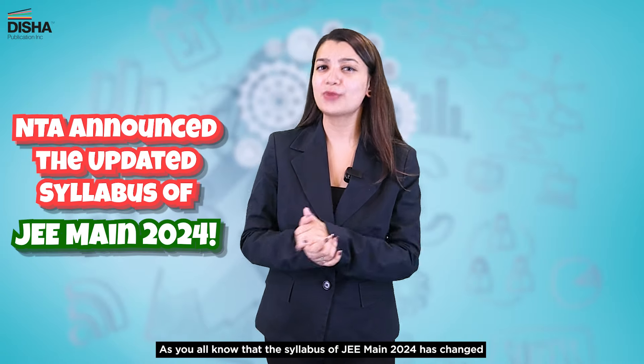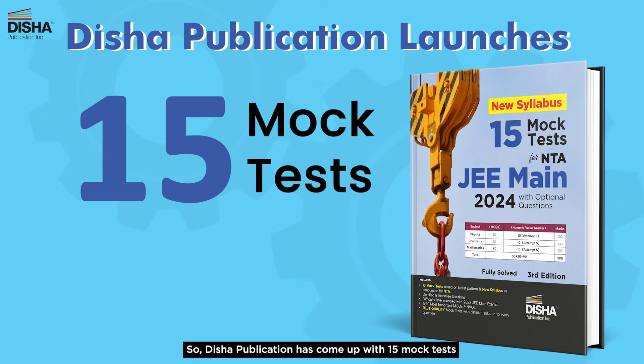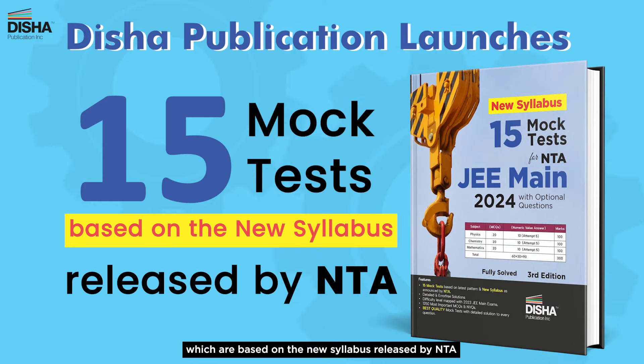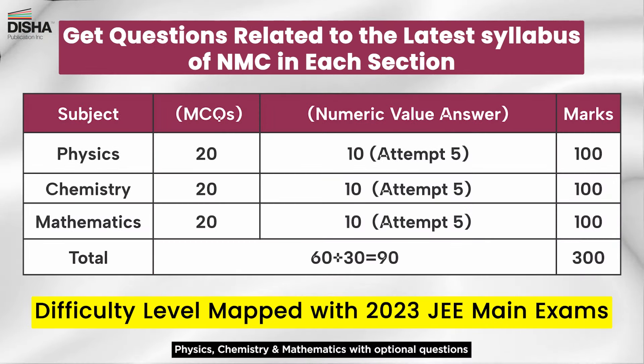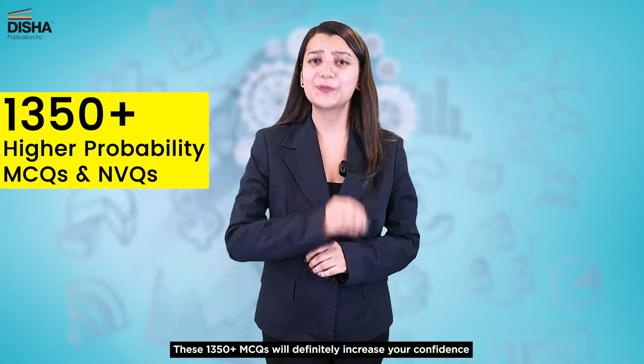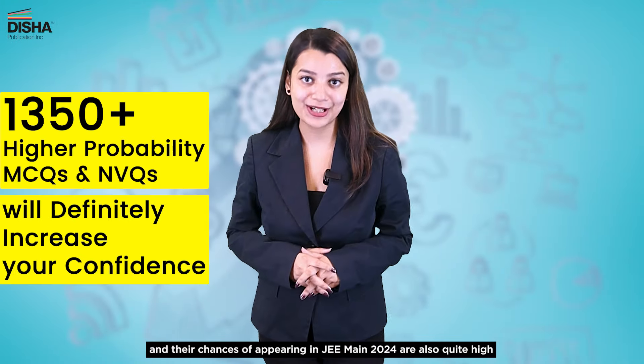As you all know, the JEE Main 2024 syllabus has changed, so the digital application has come with 15 mock tests based on the NTA-released new syllabus. Each mock test is based on the latest pattern of three parts — Physics, Chemistry, and Mathematics — with optional questions. These 1300+ MCQs will increase your confidence in JEE Main 2024.